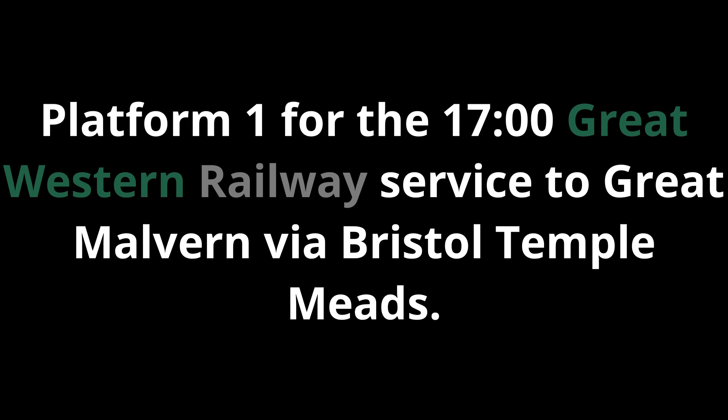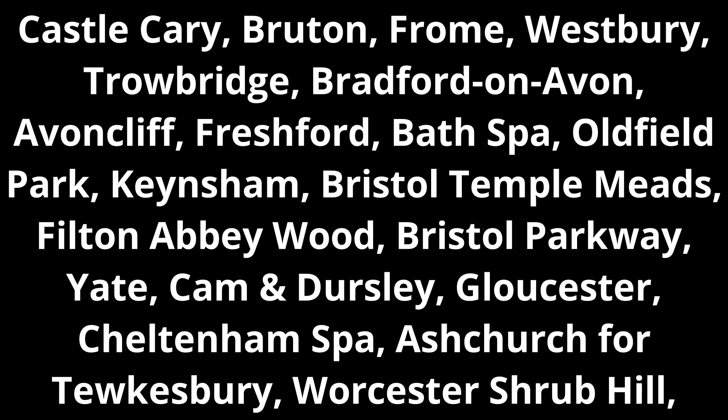Platform 1 for the 1700 Great Western Railway service to Great Malvern via Bristol Temple Meads, calling at Castle Cary, Bruton, Frome, Westbury, Trowbridge, Bradford-on-Avon, Avoncliff, Freshford, Bath Spa, Oldfield Park, Keynsham, Bristol Temple Meads, Filton Abbey Wood,